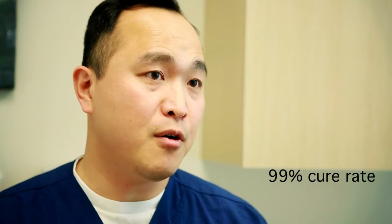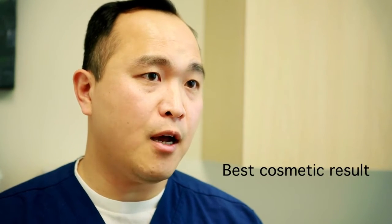We can get a cure rate of up to 99% using Mohs Micrographic Surgery. Mohs surgery is a meticulous procedure that preserves as much of the healthy tissue as possible while removing all of the cancer cells. This will give you the highest cure rate as well as the best cosmetic outcome.